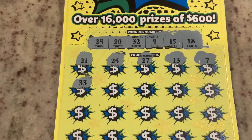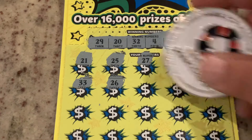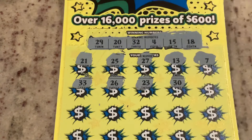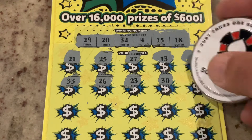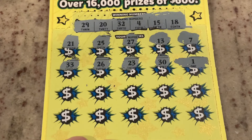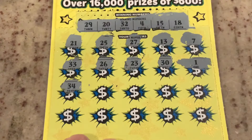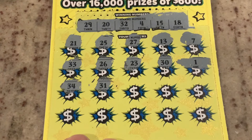33, one off. 26, 23. Number 30 — we've got number 20. Number one, not a match. We've got two more rows. Let's find our winner. 34, 31 — one off again. 17, 35.